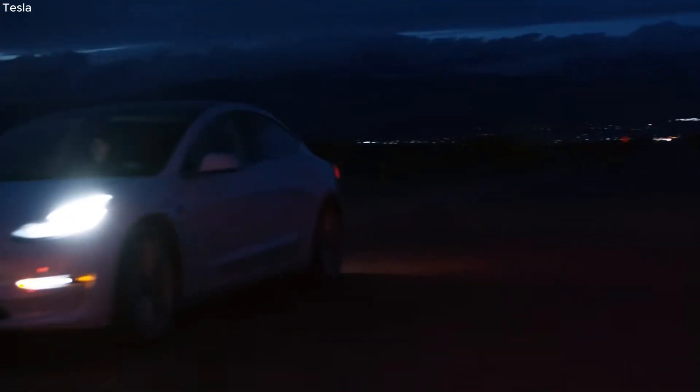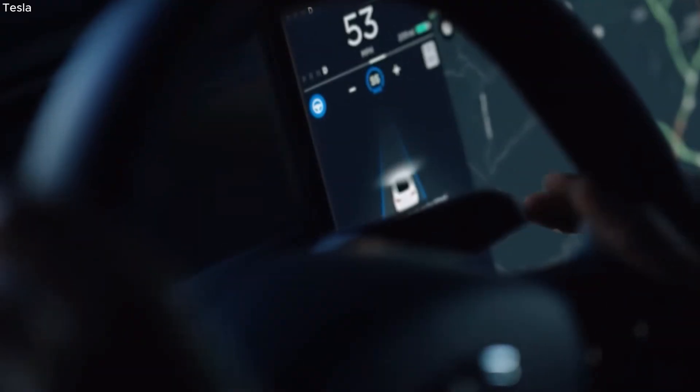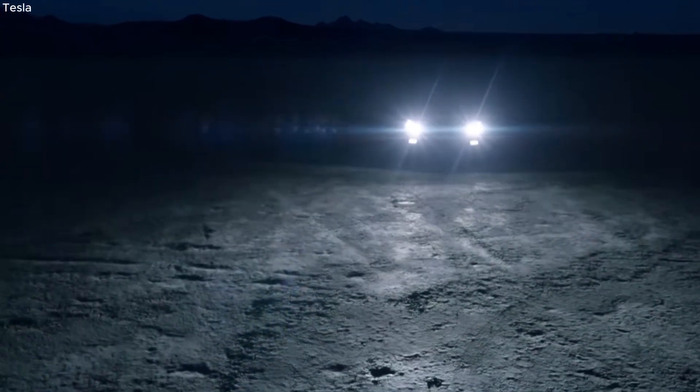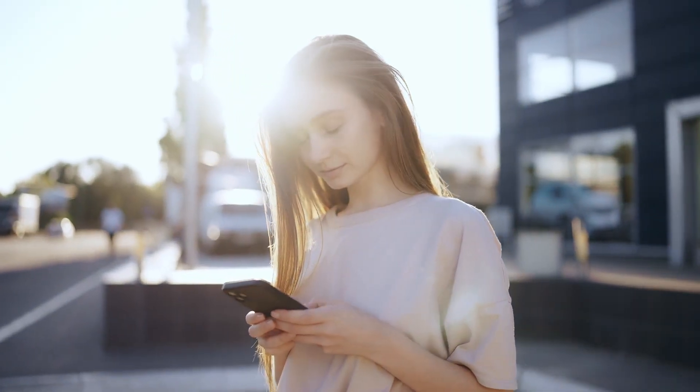In the same earnings call, Musk announced plans to unveil the new robotaxi project in 2023. He asserted that it would achieve the lowest, fully considered, cost-per-mile and cost-per-kilometer, accounting for everything. What do you think about these new technologies from Elon Musk? Share your thoughts with us in the comments section!